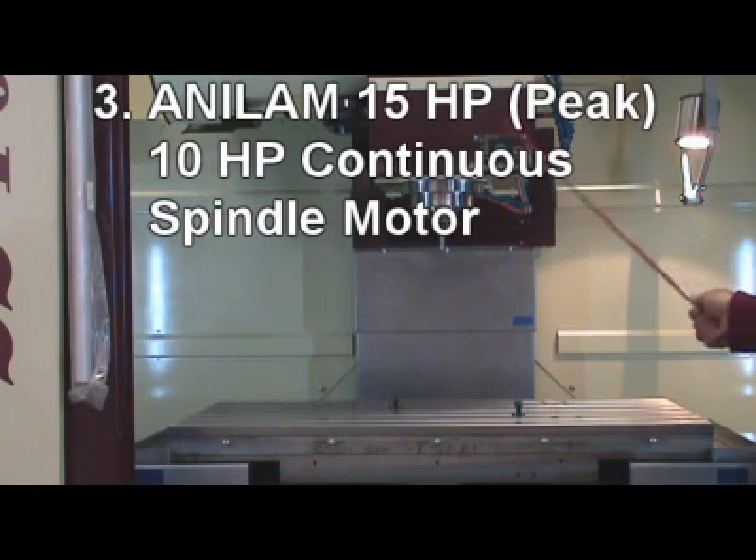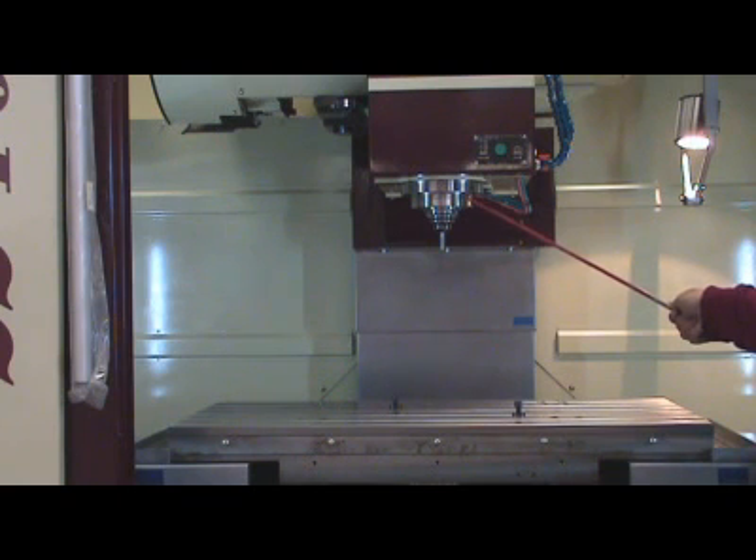3. A 15 HP peak, 10 HP continuous digital Anilam spindle motor provides high torque for heavy cutting.